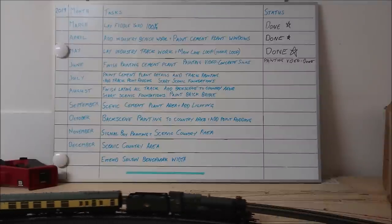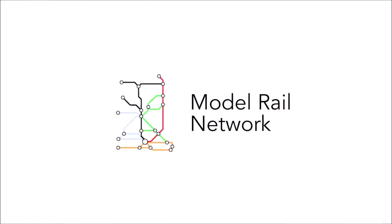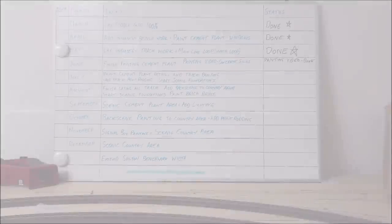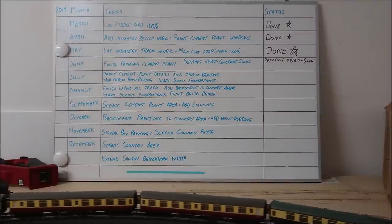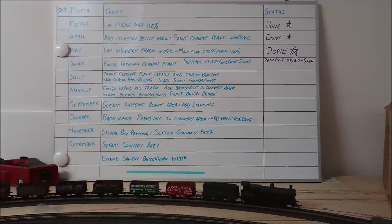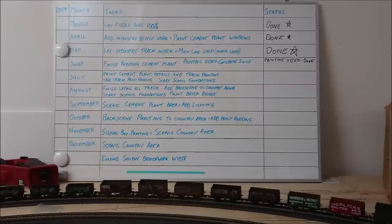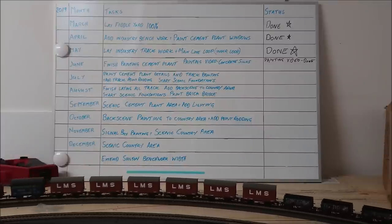G'day guys, and welcome back to Layla Central. My name's Clinton, your average modeller, and this video is a layout update on what's been happening here at Layla Central. Since my last monthly update, I've had quite a few new subscribers join me, so a big welcome to you guys. Feel free to comment down below, give it a thumbs up, share with friends, and don't forget to hit that subscribe button.